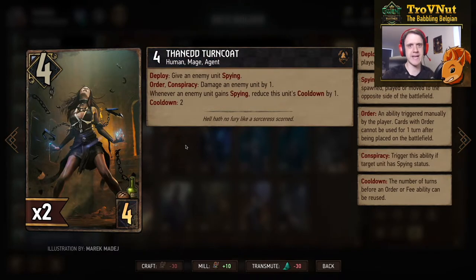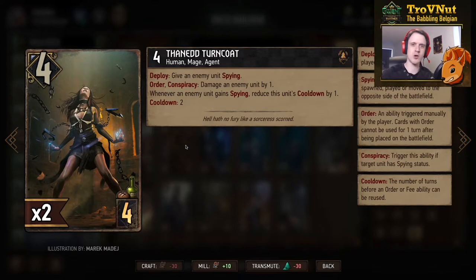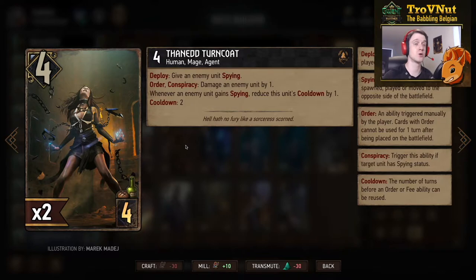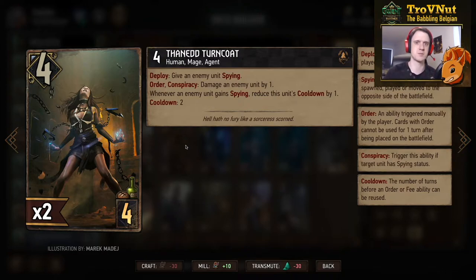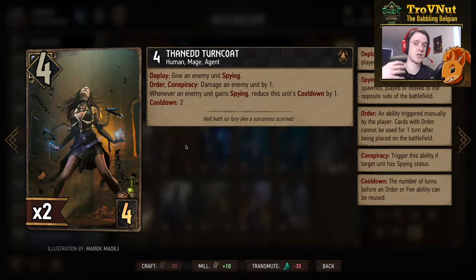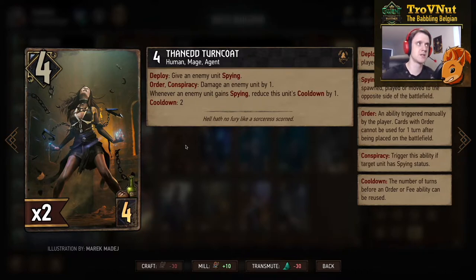Next up we have another mage, but this is kind of like a dark reflection of the card we just looked at. The Tenet Turncoat is also four points for four provisions. On deploy she gives an enemy unit Spying, and she also has an order ability that, if you target a spying card — Conspiracy means you need to target a spying unit — you damage that unit by one. The cooldown is two turns, but whenever an enemy unit gains Spying you reduce this unit's cooldown by one, so technically you could use this ability, damage an enemy unit, play a spying unit, and immediately do it again next turn.